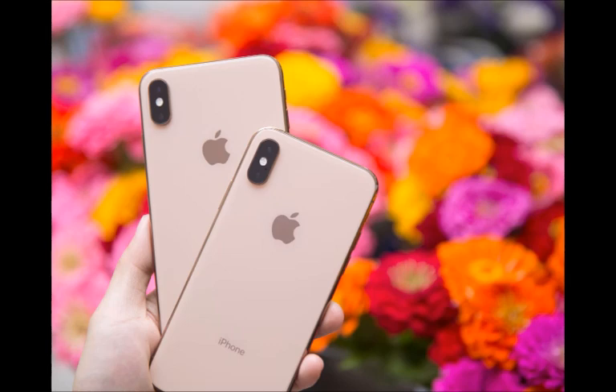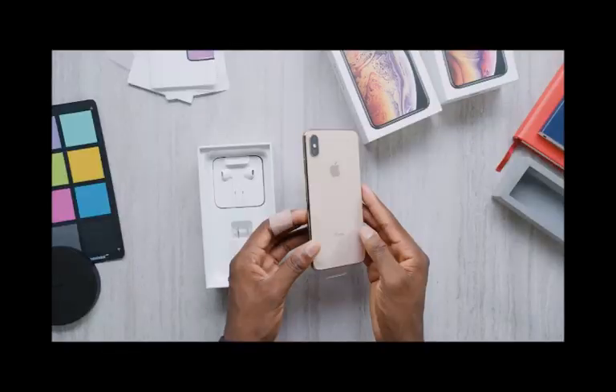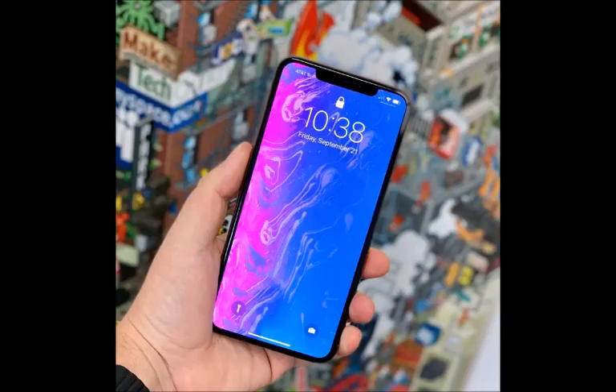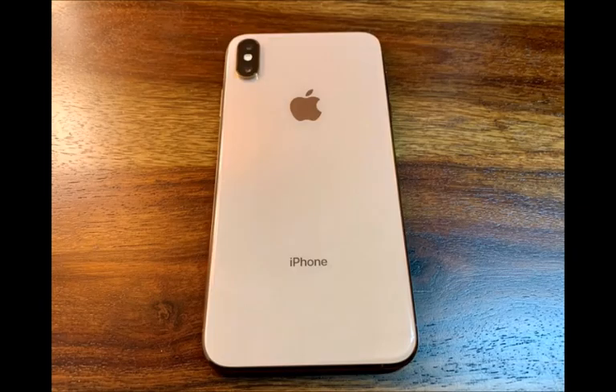Should you run out and get one? The answer isn't exactly simple, particularly with prices starting at Rs 1,09,999, with 64GB, 256GB, and 512GB variants available. If you already have an iPhone X, you don't need to rush out just yet. However, if you have an iPhone 8 Plus, you could consider this for the much larger screen real estate without compromising on form factor or battery life. If you have any iPhone older than the iPhone 8 Plus, go right ahead and get your pre-orders in place.